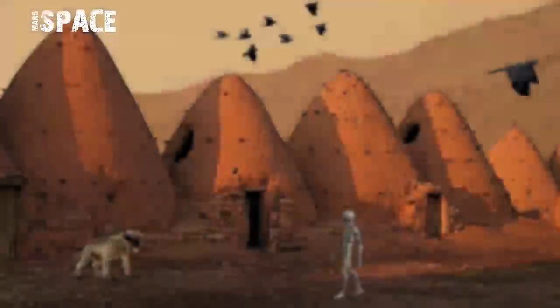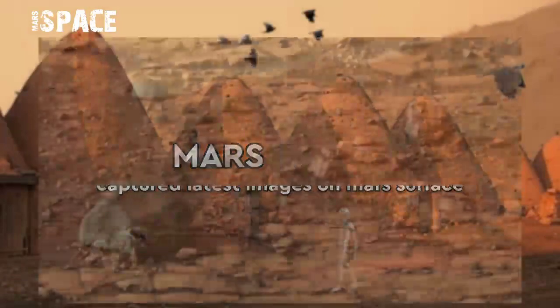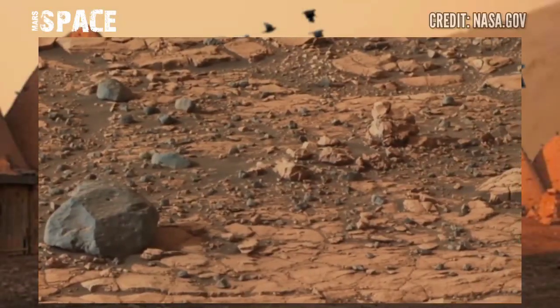Hello, my new friends, welcome back to our YouTube channel Mars Space. If you are new, hit the bell icon with thumbs up and please subscribe to my channel and watch the full video.